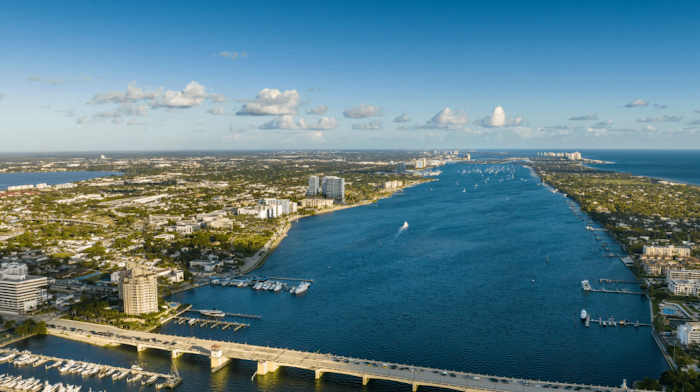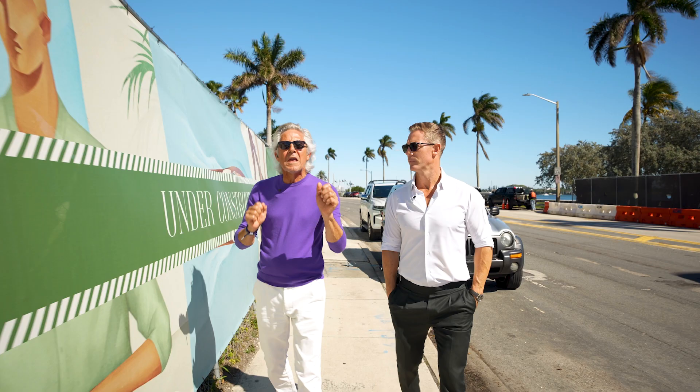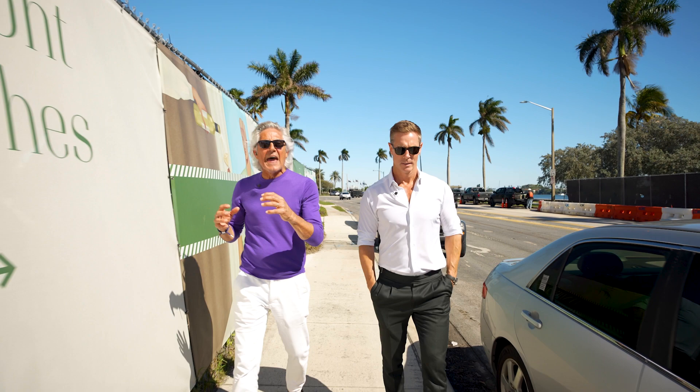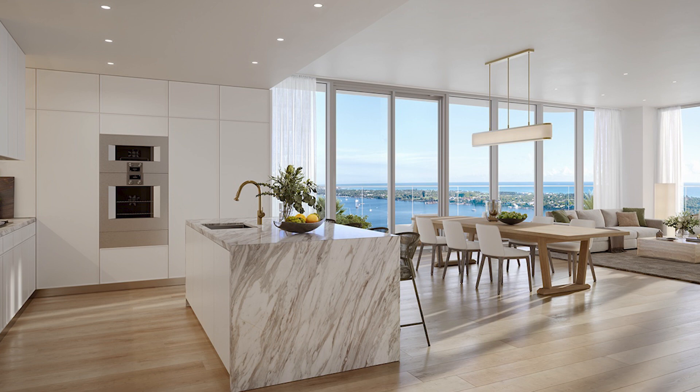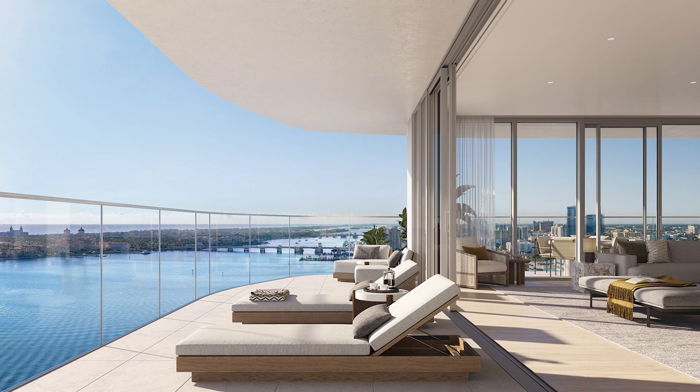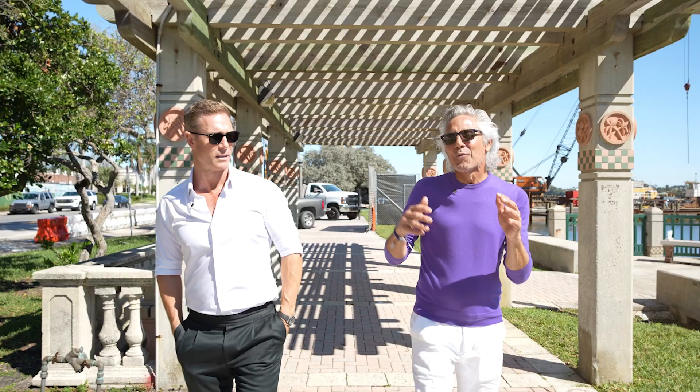The great thing about the building is it's in a growing area. I tell the story about the Bristol, where a developer came over to the west side and just stuck his stake in the ground — and it was a very successful project. This reminds you of the Bristol in the beginning. This is an area that wasn't overdeveloped. There's a lot of value in this project.